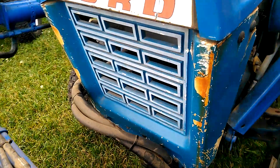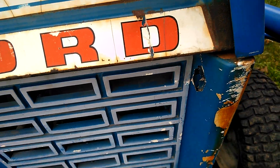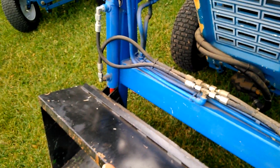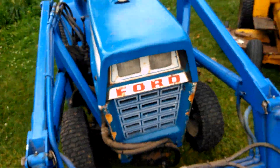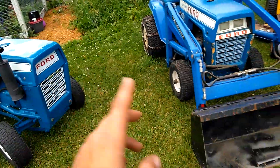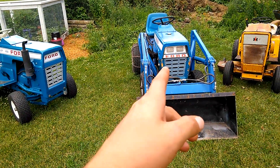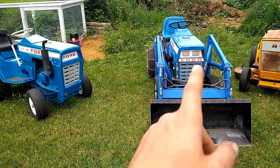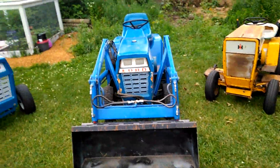That damage was the most recent — something slipped off the forks when I had stuff on there. But I've gone through quite a few of these tractors in the last two years and have a lot of parts. I actually have two more spare grills, a hood, headlight assemblies, axles — all kinds of parts for these.